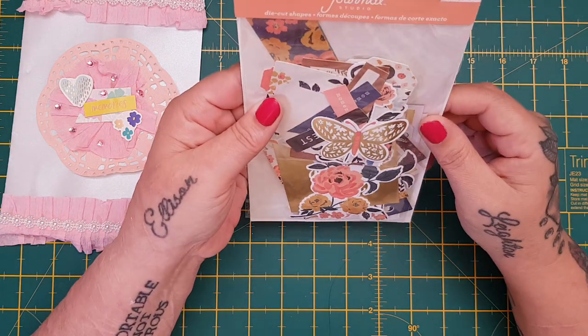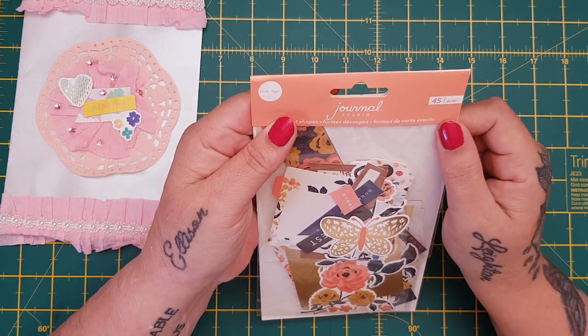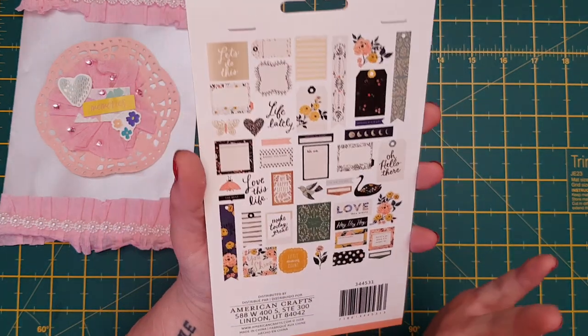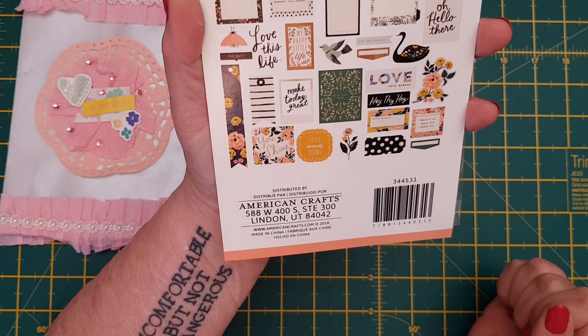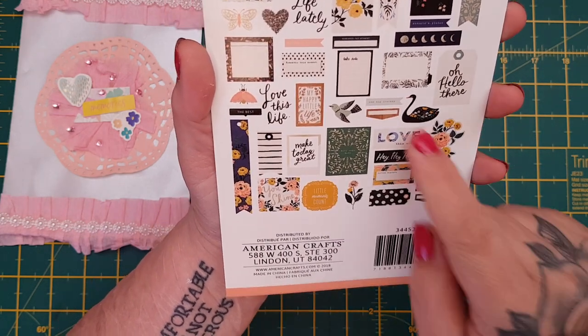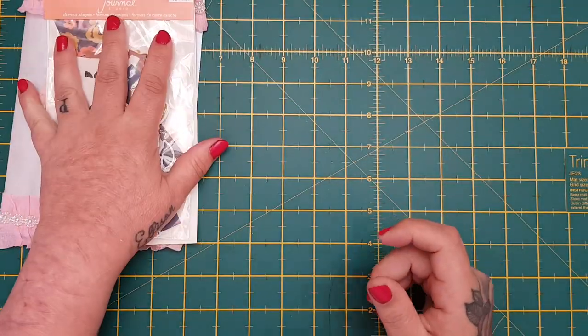Then look at these - I've never seen these before: Create Paper Journal Studio die cuts. Oh look - it's like American crabs! Sorry, I'm squealing. Look at these - oh Deborah, you know me well. These are so nice - floral and vintage. Look at that swan. Love these, thank you so much, love them!